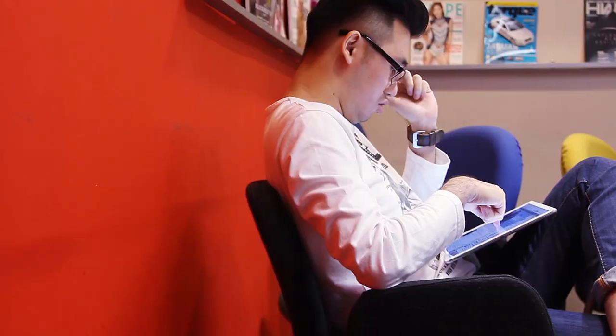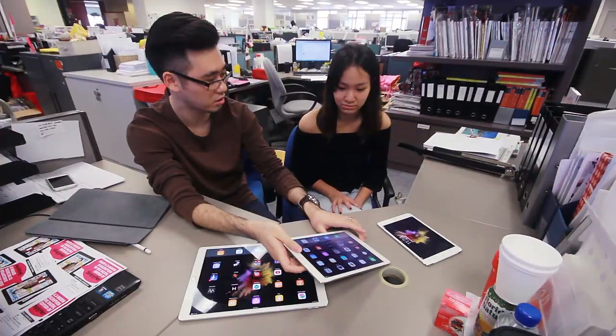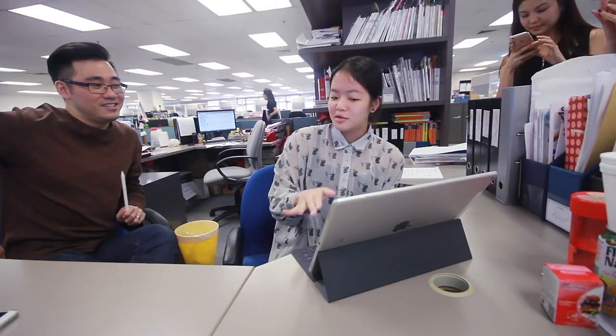Hi, welcome to another episode of Zoned Out. I've been using the iPad Pro for about a week and I find that the larger display is really great for surfing the web and also watching videos. Today we're going to talk to six other people to find out what they think about the iPad Pro and also the new Apple accessories — the Apple Pencil and the Smart Keyboard.